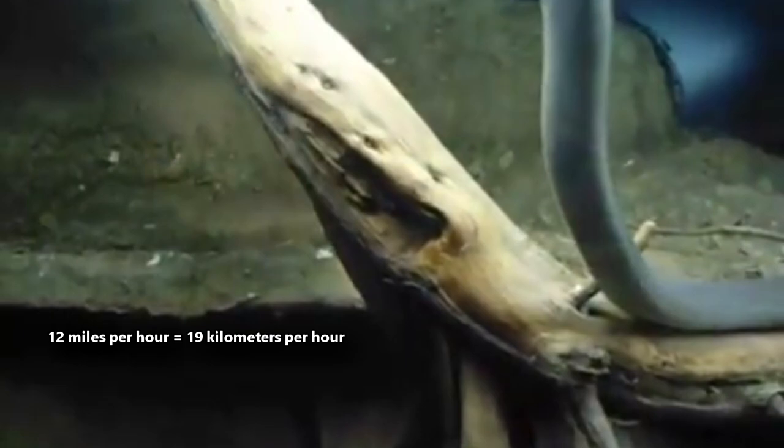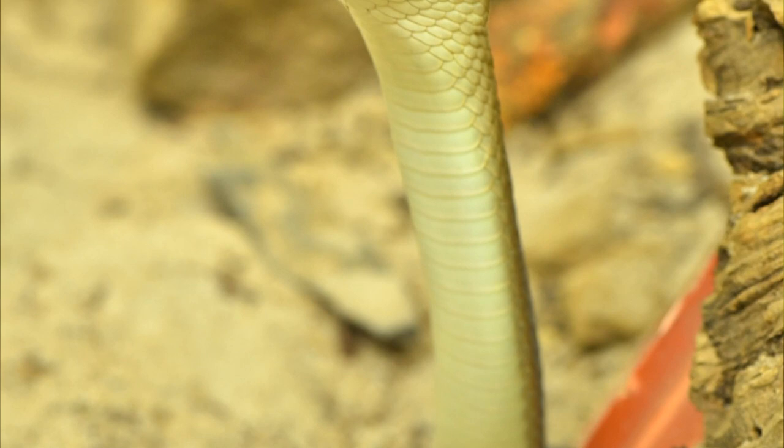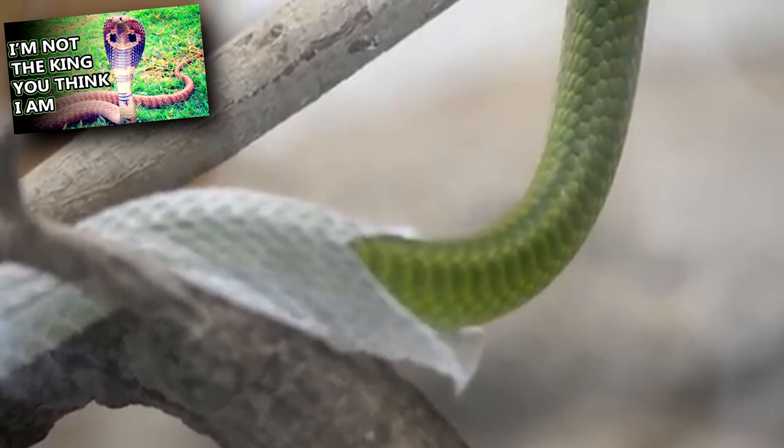When cornered and forced to attack, they will flatten their neck, raise up their head, open their mouth, and hiss. They're members of the cobra family, which explains the neck flattening.